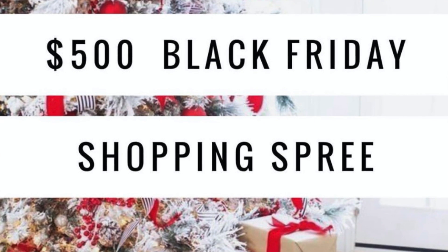Hey beauties, it's me Allegra. I figured I would head on down to Marshall's — I heard they're having some amazing Black Friday holiday gift sets, deals and steals, and all kinds of good stuff. I figured I'll take you guys along with me and we'll see what they have in store.